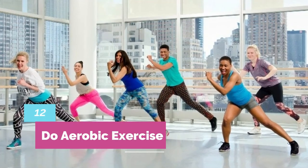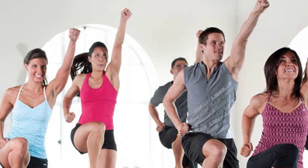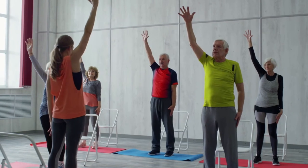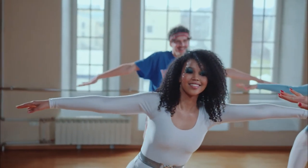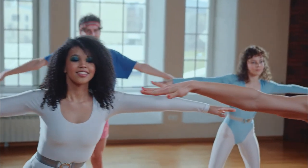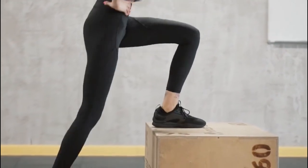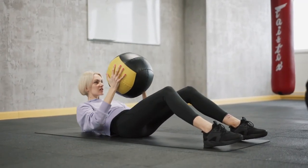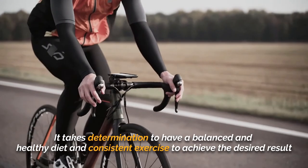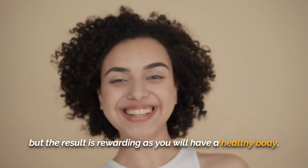Number 12: Do aerobic exercise. Aerobic exercise, also called cardio workouts, involves exercises that vary in intensity to increase your heart rate and intake of oxygen. This process can raise your body's metabolism to burn fat more efficiently, especially belly fat. It is recommended to include at least 30 minutes of aerobic exercise or cardio into your daily routine to reduce visceral fat. Some great cardio exercises for belly fat include walking at a quick pace, running, biking, rowing, swimming, and cycling. It takes determination to maintain a balanced and healthy diet and consistent exercise to achieve the desired result, but the result is rewarding as you will have a healthy body.